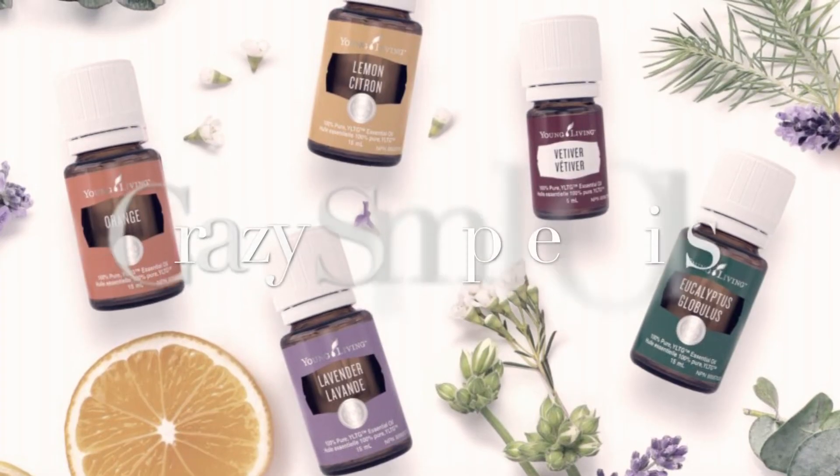If you want to learn more about Young Living or get started and try the oils, you can contact me at pamela.youngliving@gmail.com, visit my website crazysimpleoils.ca, send me a message, or find me on Facebook. I have a group where I do regular education called Crazy Simple Oils. Thanks for joining me and I hope to hear from you soon.